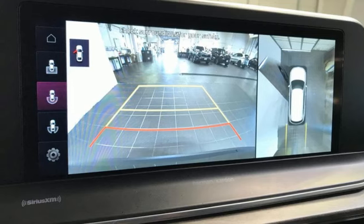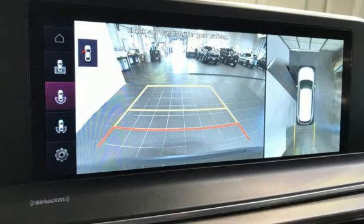Additional features include memory exterior door mirror settings, streaming audio, hands-free lift gate, inductive device charging, and automatic transmission.